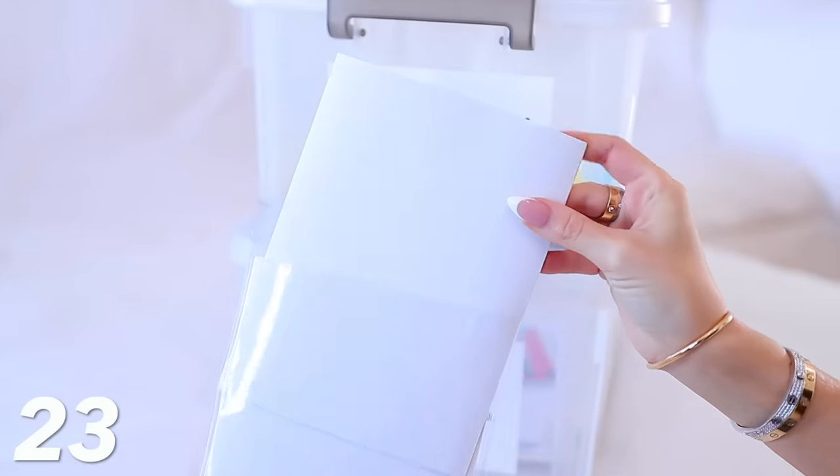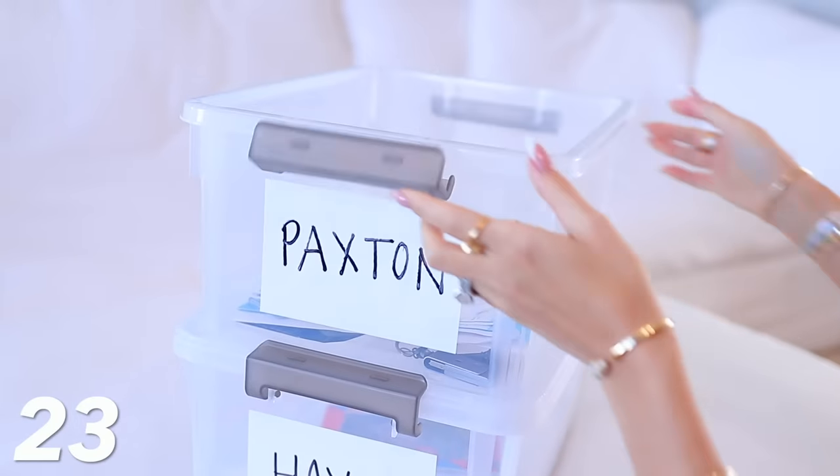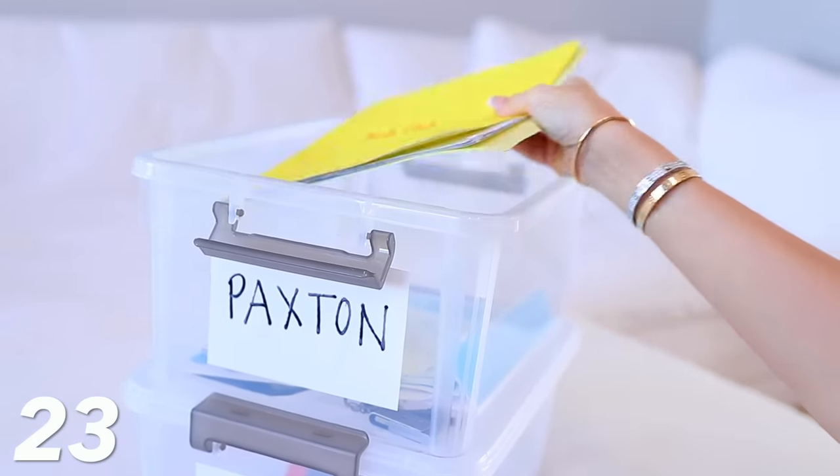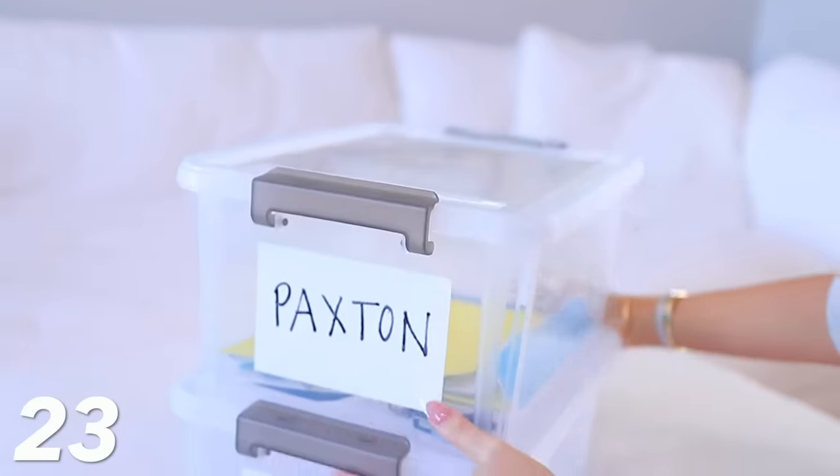I got these big labels as well, which I can also link. They were super cheap and I'm going to use them in other areas of my home. I've got one for Haze, one for Pax, and I think it was a four pack. So once I fill one up, I can move on to the next one. They stack really well. They're super cheap. I just love them.